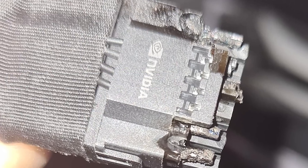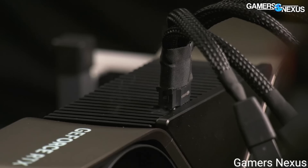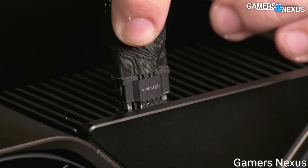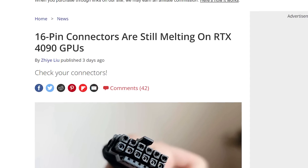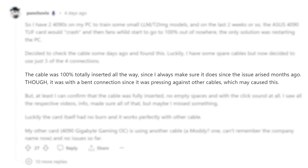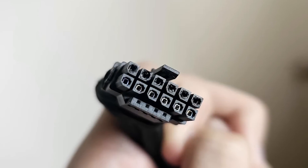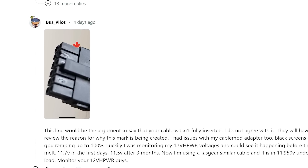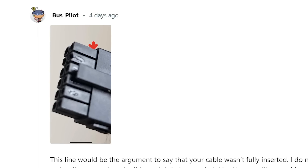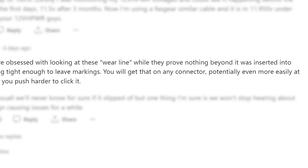Next up, it looks like NVIDIA still isn't over their melting RTX 4090 connectors just yet. Originally, it was found that the failing 16-pin connectors were due to users not seating them correctly. But since then, there's been a number of other failures after months of usage. For example, one Redditor claimed the connector was 100% seated correctly with a click and all, but he started having issues with crashing and recently saw that the cable had melted a bit. Switching to another cable fixed it.